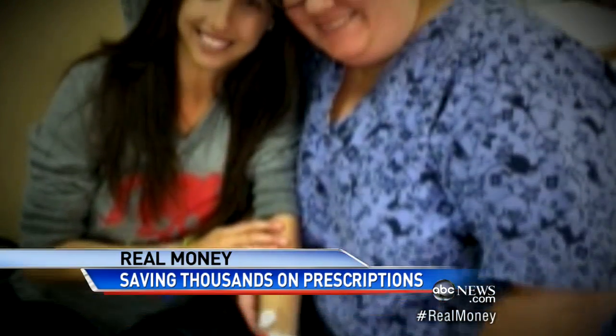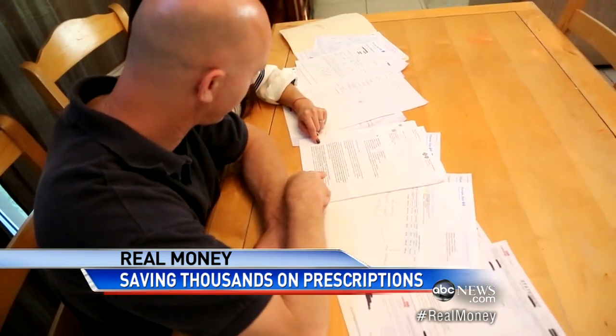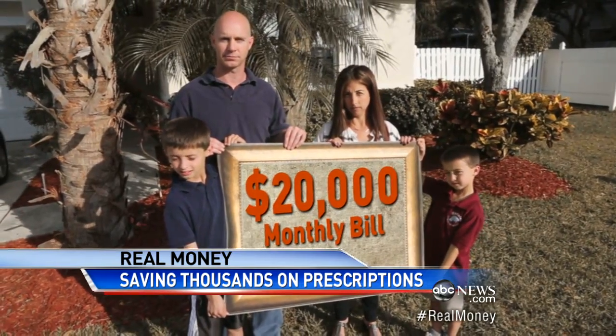Carrie has Crohn's disease and gets monthly infusions. Their son Jared is on a growth hormone. Then, their worst nightmare — suddenly, their insurance company told them they won't cover all of it. Now they're facing a $20,000 bill every month.